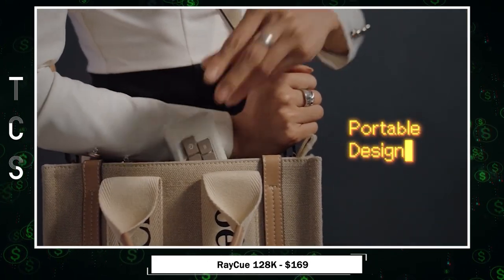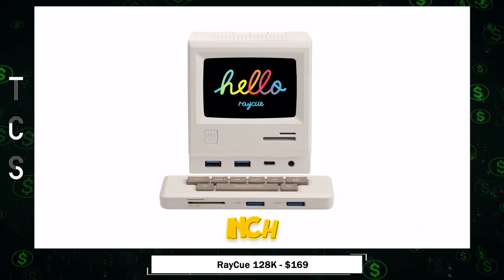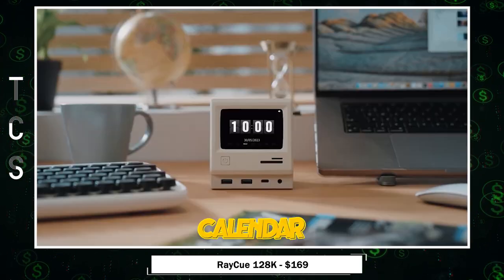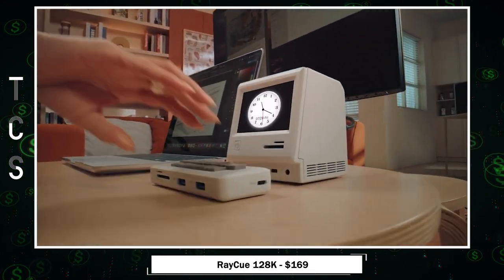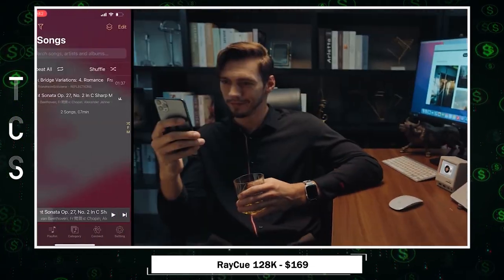The seven-in-one portable hub in the shape of a keyboard is perfect on the go. Its 3.5-inch IPS color screen displays calendar, time, and more, customizable with your photos. Plus, it's a Bluetooth speaker with hi-fi quality.